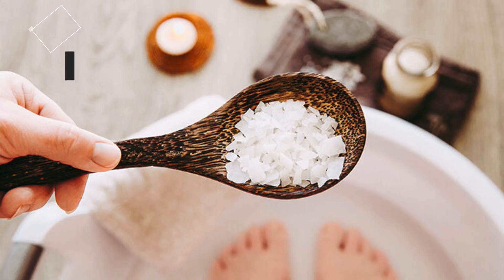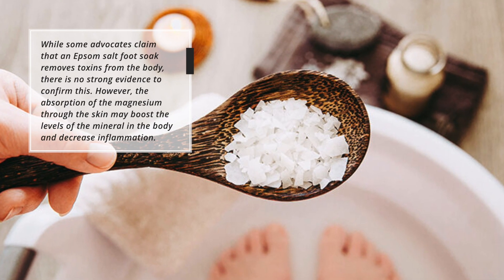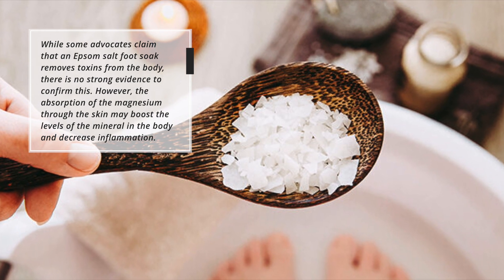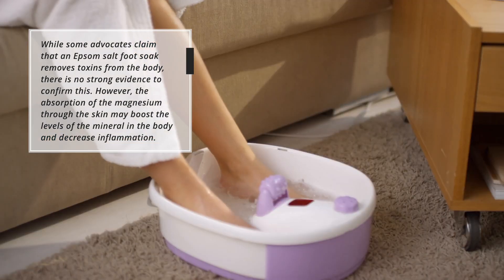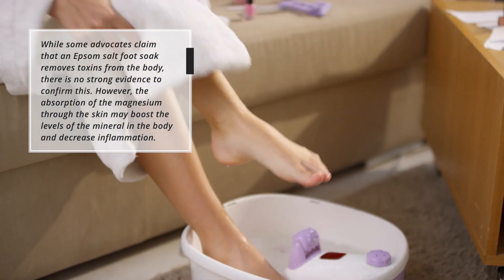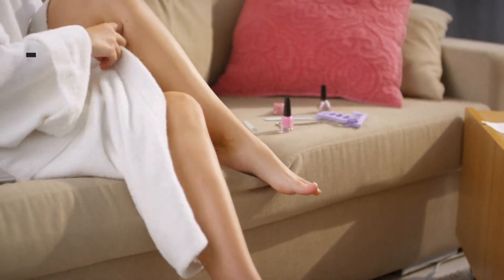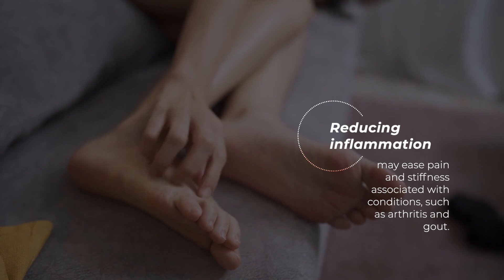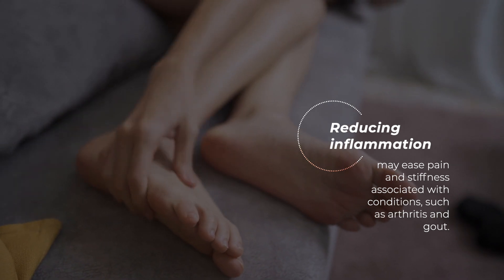A second benefit is easing inflammation. While some advocates claim that an Epsom salt foot soak removes toxins from the body, there is no strong evidence to confirm this. However, the absorption of magnesium through the skin may boost the levels of the mineral in the body and decrease inflammation. Reducing inflammation may ease pain and stiffness associated with conditions such as arthritis and gout.